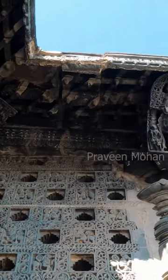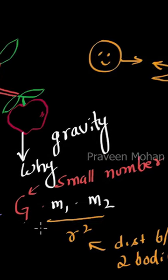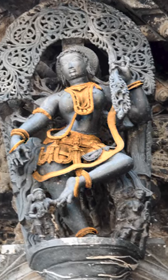Hey guys, our natural inclination is to admire the beauty of these Madanikas. But if you are a physicist, you will notice gravity — how all the ornaments are sliding down because of the gravitational pull.